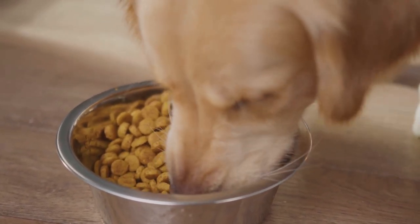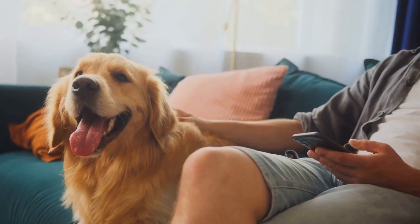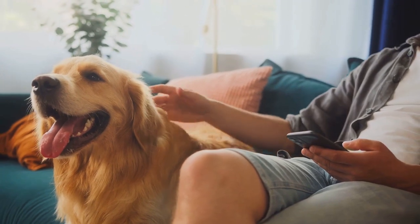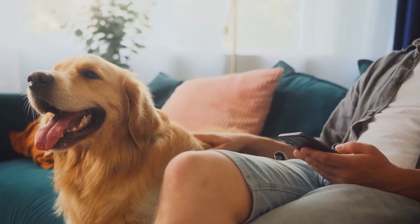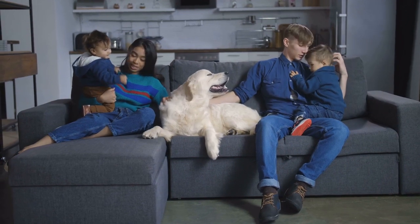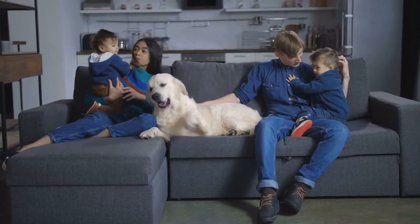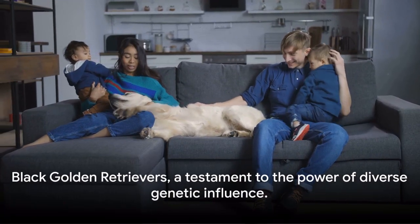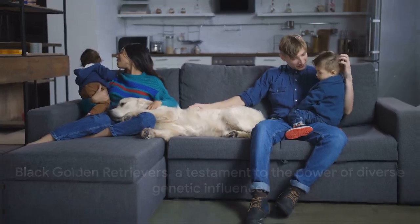Adopting a black golden retriever can be a rewarding experience, as they bring a lot of joy and companionship. However, every dog is unique, and it's essential to consider your lifestyle, living situation, and personal preferences before bringing a new pet into your home. Black golden retrievers — a testament to the power of diverse genetic influence.